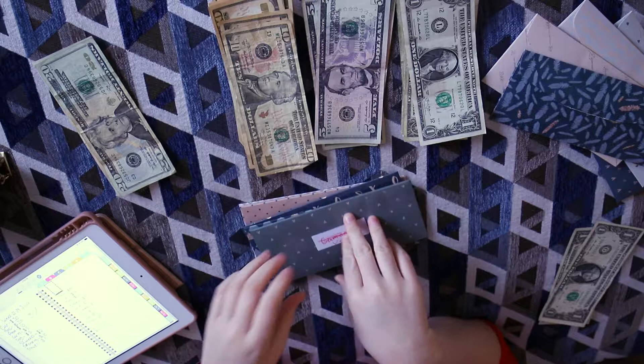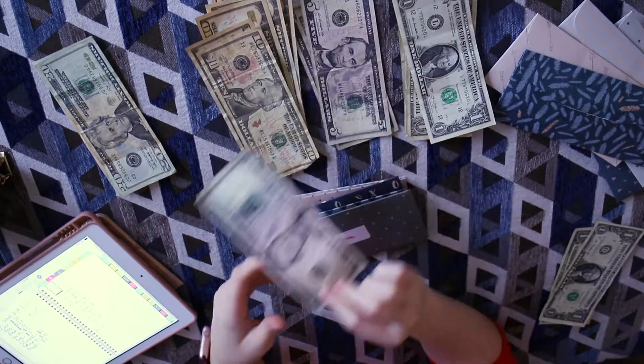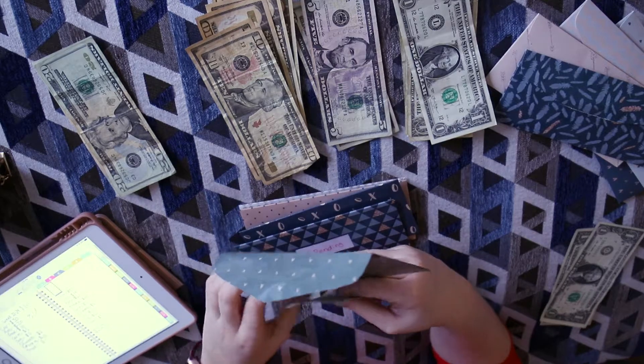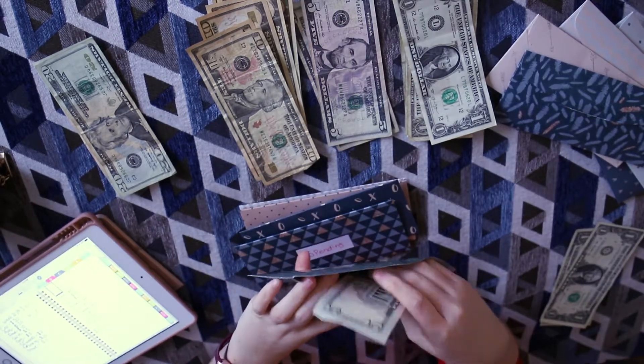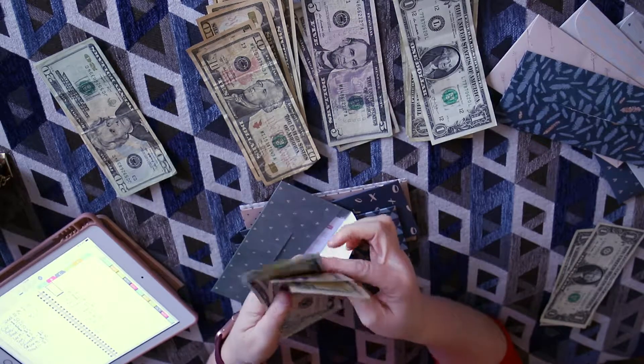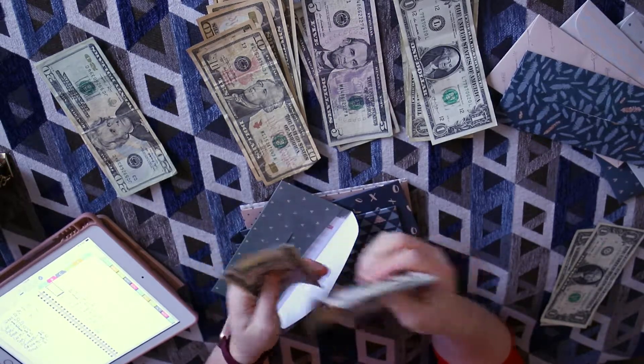Next we have my vet envelope — we're doing $5. We should have $20 in here: five, ten, fifteen, twenty. That's done.